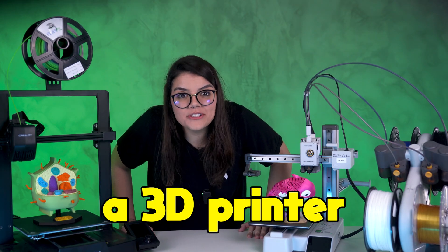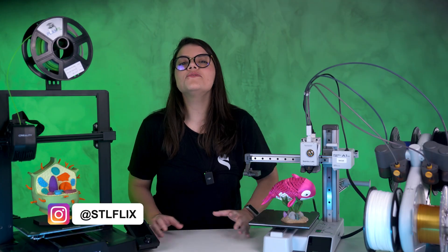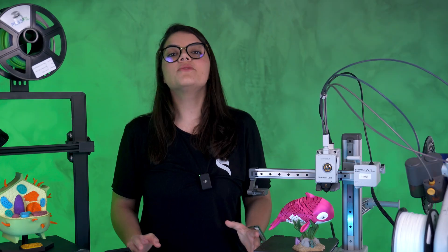Do not buy a 3D printer before watching this video. Today I'm going to show you all you need to know before buying a 3D printer. Or if you already have a 3D printer and you are having any difficulties, I'm going to help you.